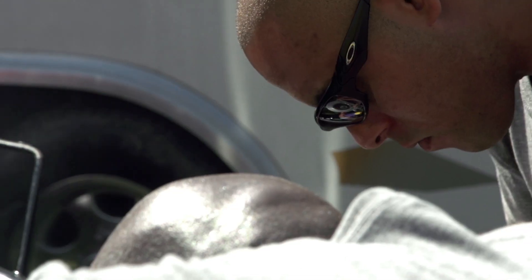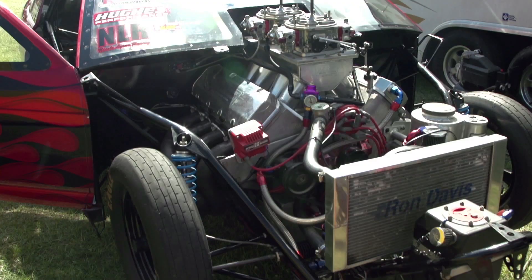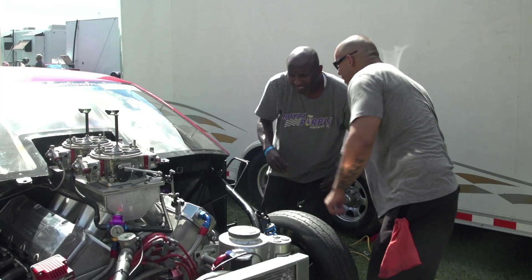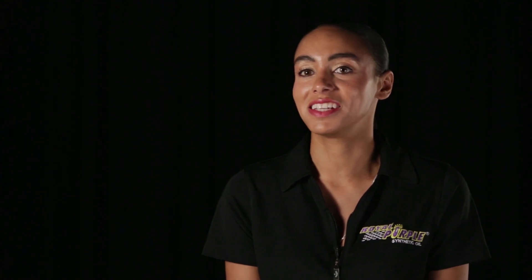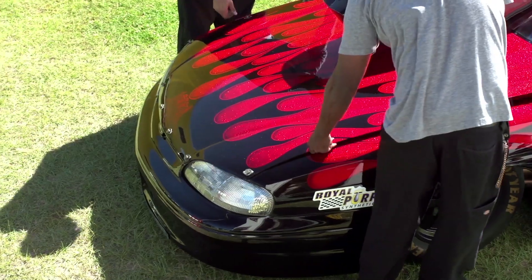It's got a Steve Schmidt motor in it, about roughly 1,700 horsepower — a six-second quarter mile car. It's incredible the way it's built: a four-link system, Mark Williams rear end. It's just an incredible piece and I'm so proud of it. Every time I get out there on the track, she makes me proud.